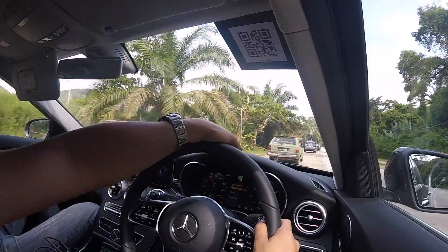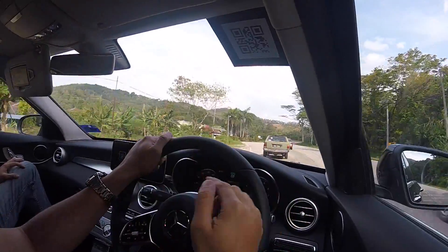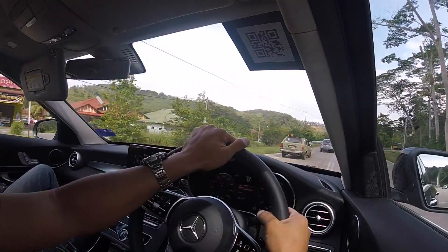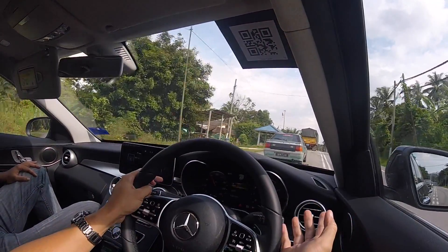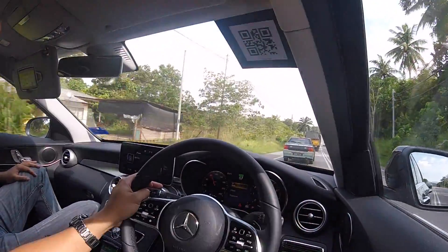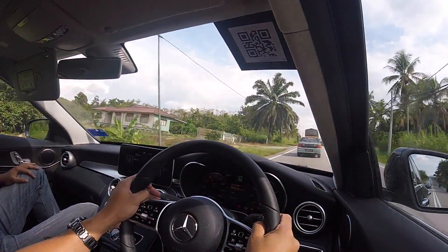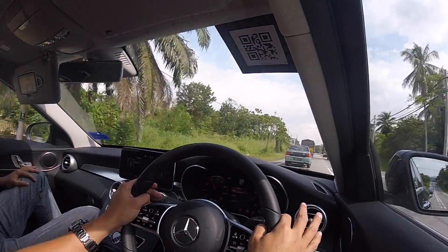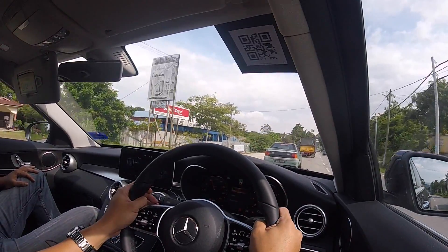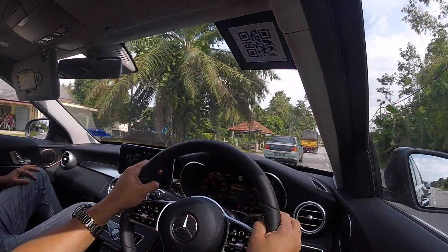In situations where you have multiple cars in front and you need to overtake one by one — accelerate, cut, brake, wait — you will find it. With a small engine, you really need to press it down, wait for the revs to come up. It still has the push, but it will not be as convincing as the 330e because on paper there's a huge power difference.